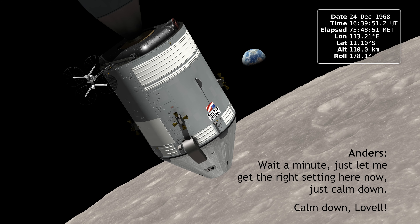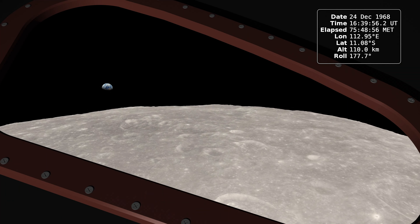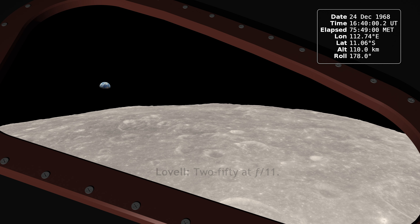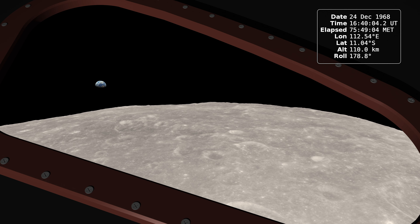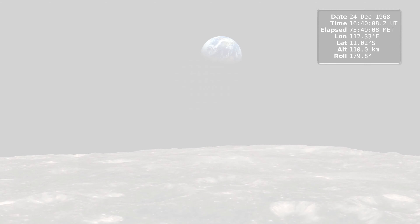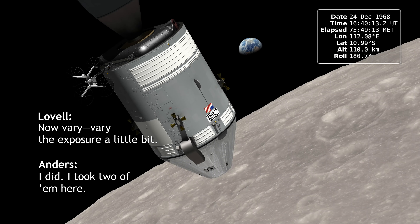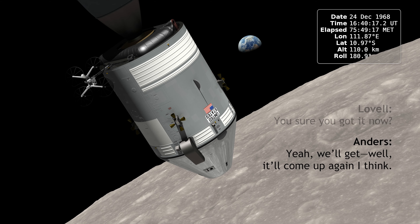Calm down. Oh, I got it right here. Oh, that's a beautiful shot. 250 at F-11. You sure we got it now? Yeah, it'll come up again, I think.